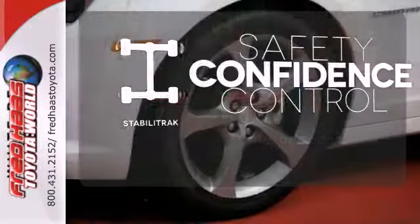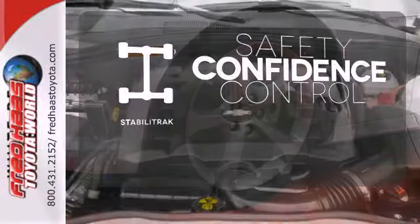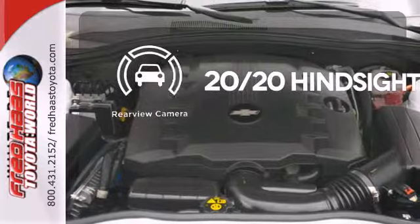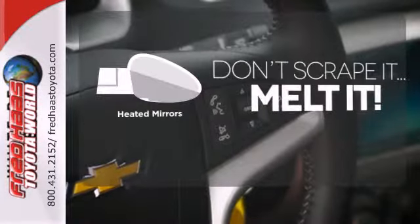Enhance your vehicle safety while increasing your confidence and control as a driver with Stabilitrack. See objects previously out of sight with the rear view camera. Avoid scraping snow and ice with heated mirrors.